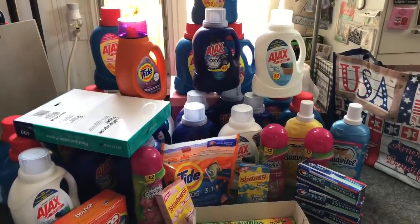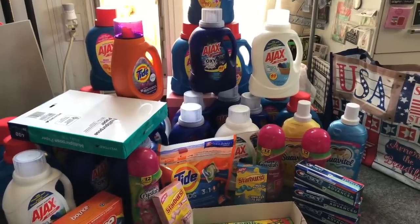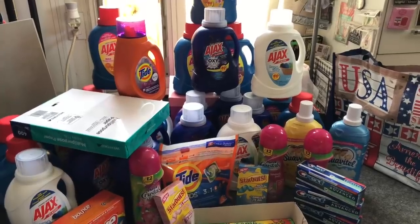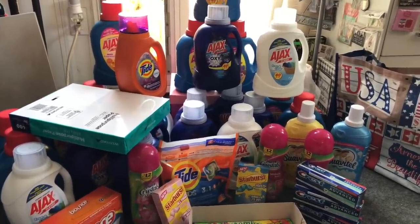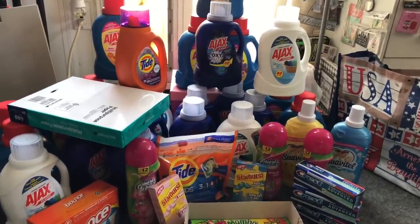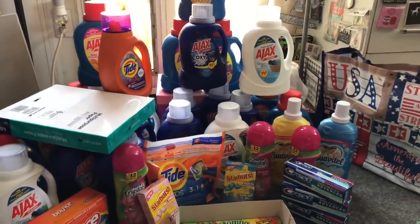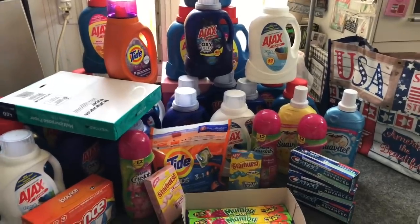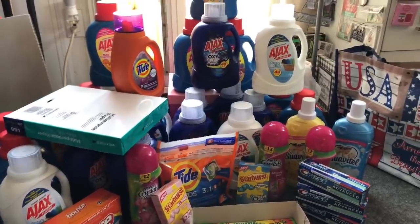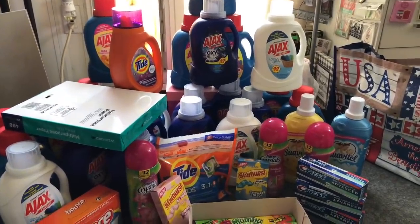Thank you all so much for your love, support, and concern. I really appreciate you guys. I hope you have a fabulous blessed day. Honestly, going to Walgreens took my mind off so much and I feel a lot better. Some people need to meditate or read their Bible — me, I need a shopping trip because it keeps my mind focused on things that make me happy. Thank you all for your kind words and encouragement. I'll be talking to you guys soon. Have a fabulous blessed day. Bye!